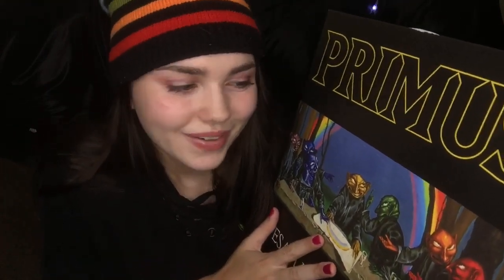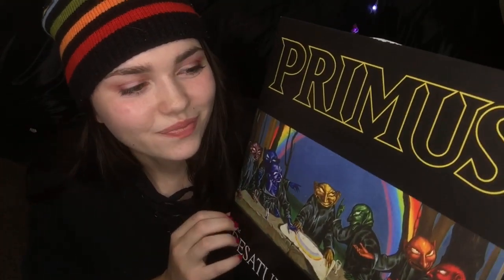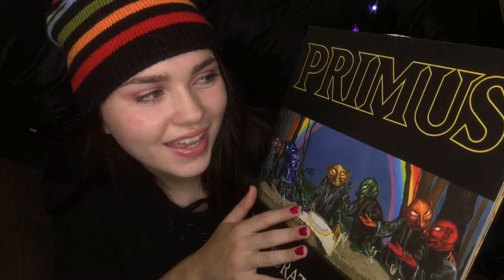I wanted to show you guys today this album, which was a gift from my friend Rachel. If you have seen her ASMR channel, it is called Crinkle Lovin ASMR, and she does a lot of really spooky horror ASMR videos. She does a bunch of other stuff too, but her horror videos are fantastic. I will link her channel in the description if you want to check it out.